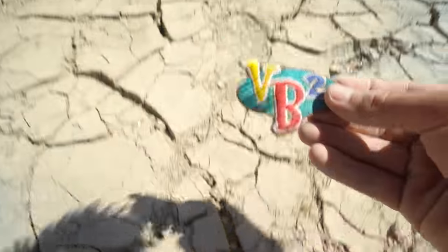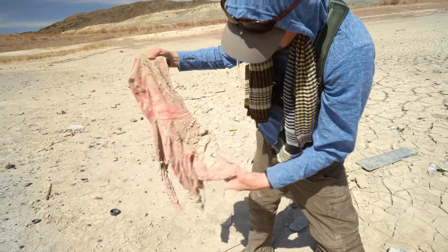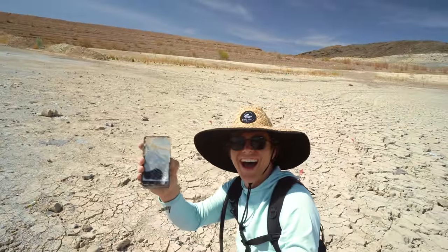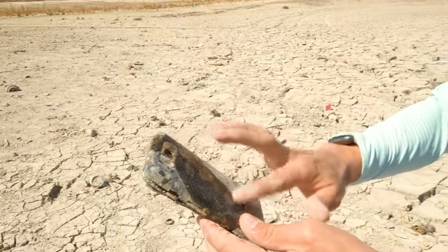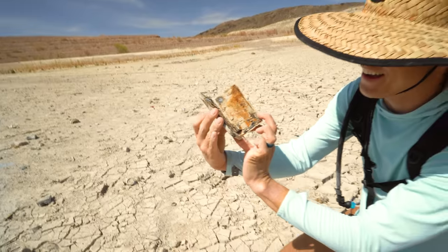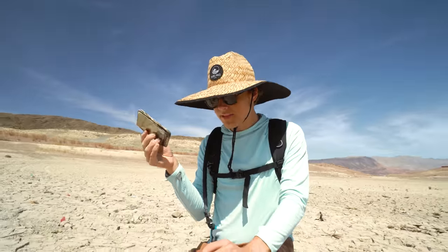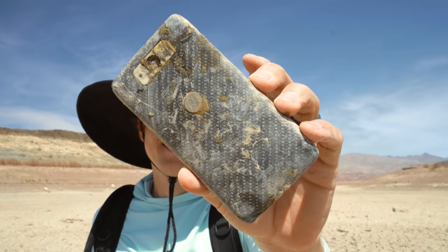A phone! No way — it's a Droid. This thing is older than old, like generation one. I wonder if it has a SIM card — it could have a memory card, an SD card. There could be pictures in this thing. The coolest part is this was dropped in maybe 10 to 15 feet of water, sat there underwater forever, and I just walked up and grabbed it off the bottom of the lake.